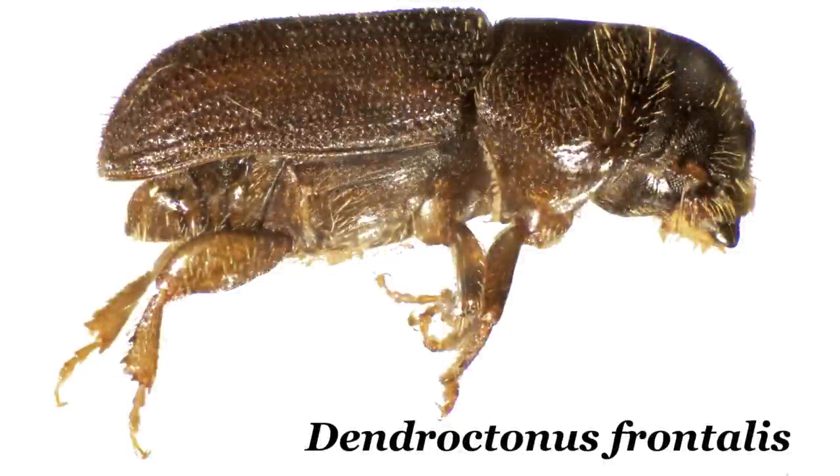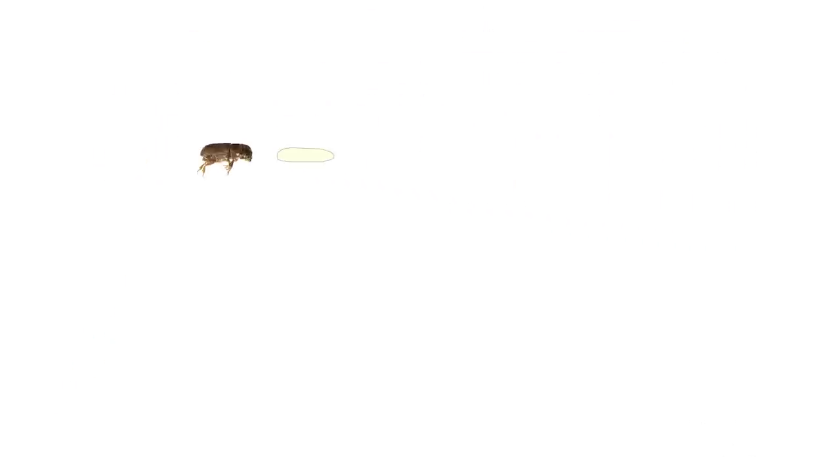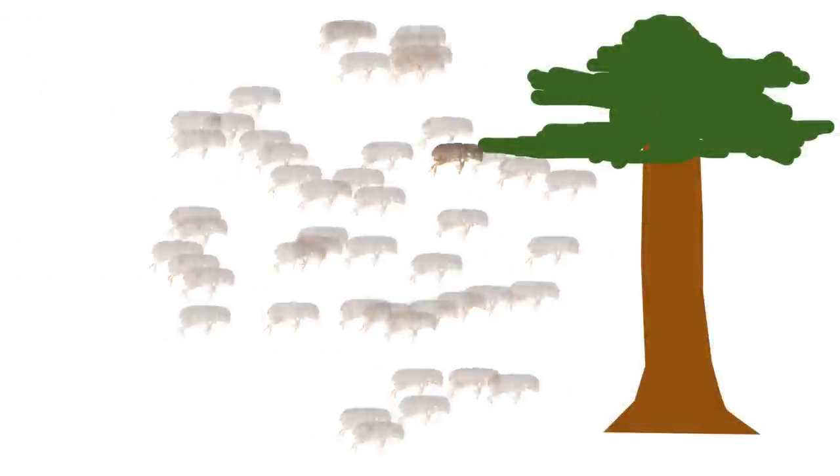When I used to talk to school kids about this, they would correct me and say it's about the size of a grain of uncooked rice. It's tiny. But when it gets together with a couple thousand of its best friends, it has the capability of killing a tree, and then another tree, and then hundreds and thousands of trees, and thousands of acres ultimately in a huge outbreak.